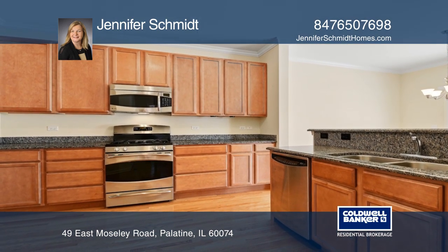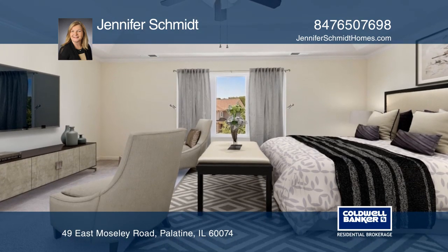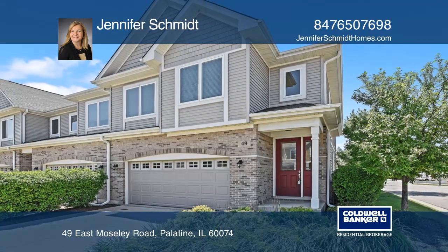A finished basement has a large recreation area and additional bedroom and bathroom. Find out how you can get the keys to your new home by contacting Jennifer Schmidt.